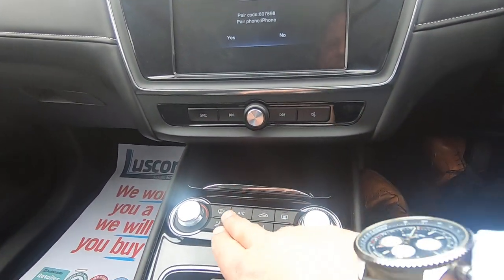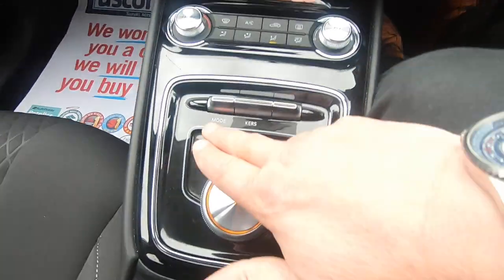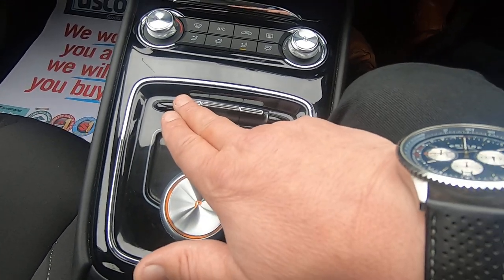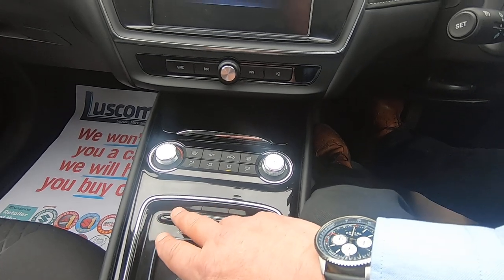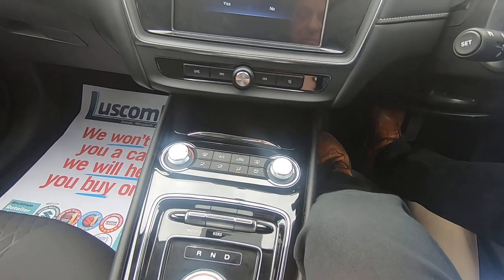You've got all your air conditioning down here, a few little buttons, sports mode, and then eco mode and normal mode as well — so a bit of everything really.